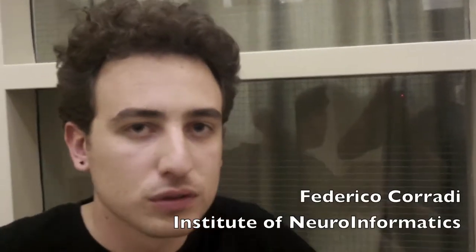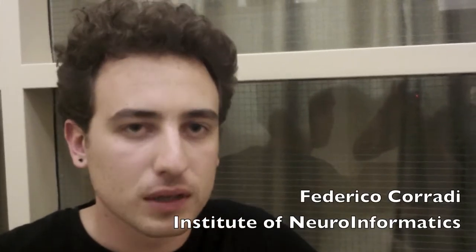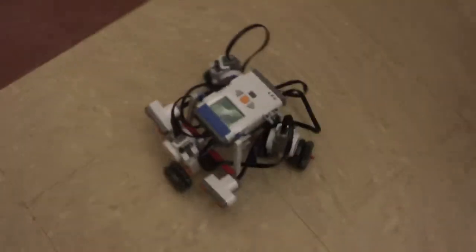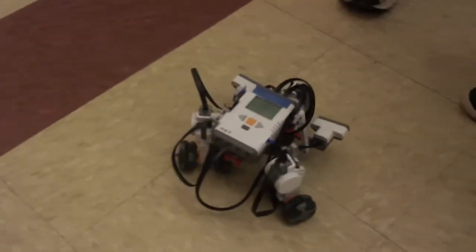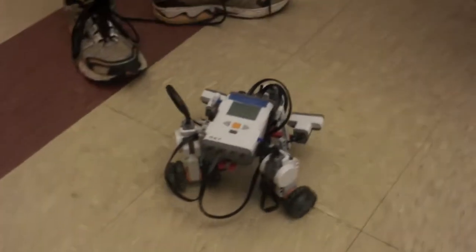I'm Federico Corradi, from Zurich, and I work with Giacomo at INI. We have this robot which is self-driving. It has two ultrasonic sensors. I implemented one spiking neural network on Spinnaker, this hardware that someone from Manchester brought here.